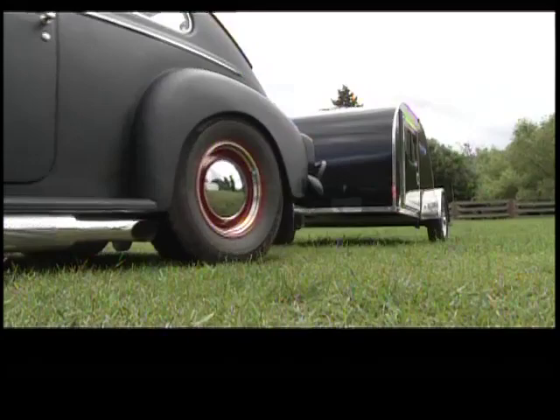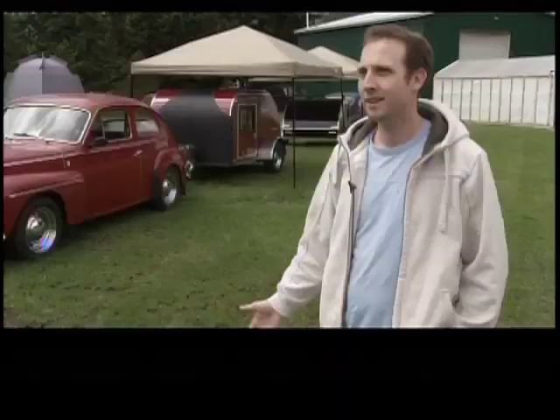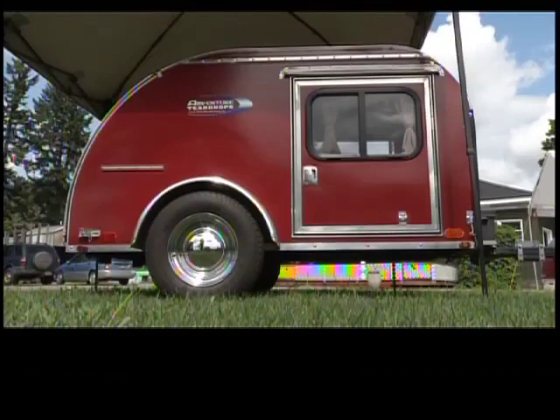The sleek aerodynamic shape of a teardrop trailer is a perfect complement hooked up to a vintage car. These cool campers offer a lot of practicality as well. For a weekend trip it's easy to pack — you can be home on Friday after work and be gone in half an hour.